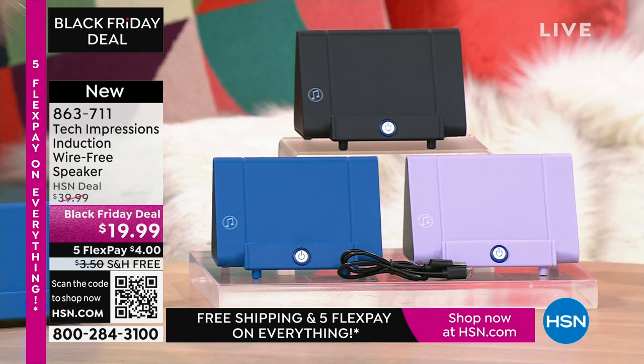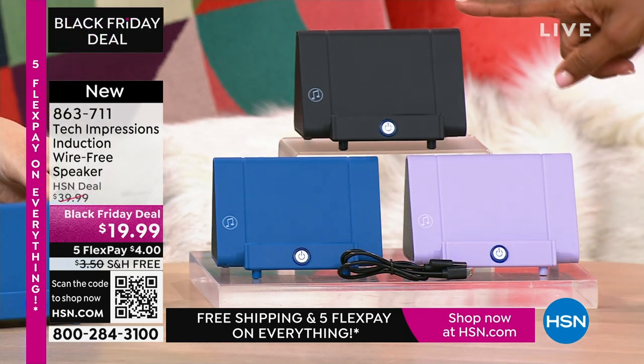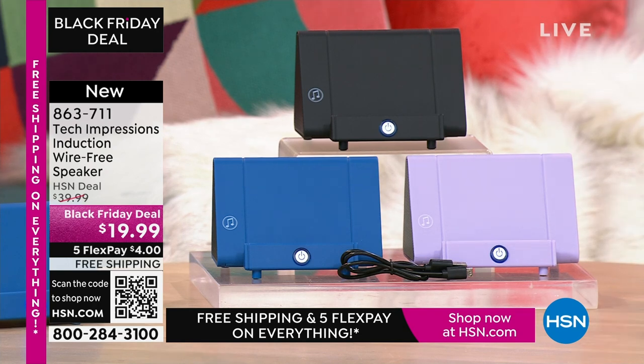Item number 863-711. A lot of you are shopping for the black, but don't miss out on the lavender or blue. 863-711 is the number.